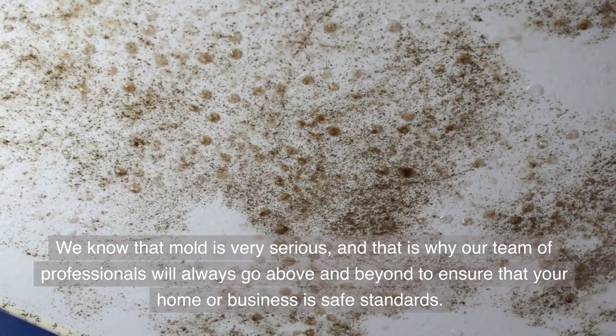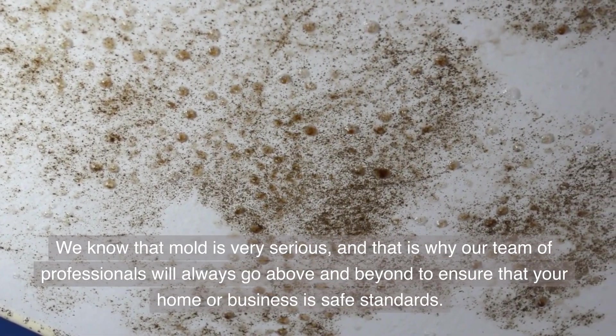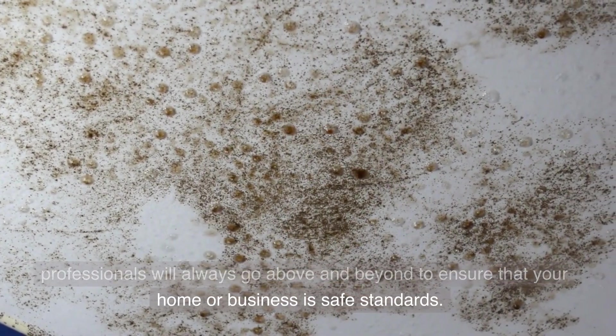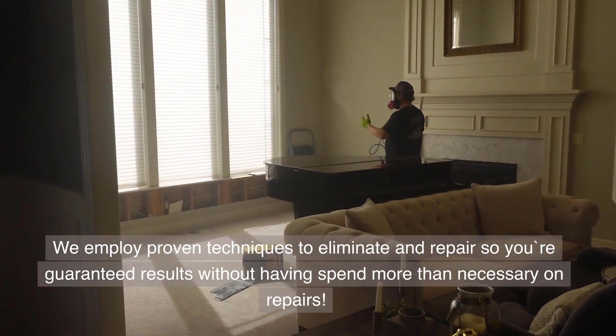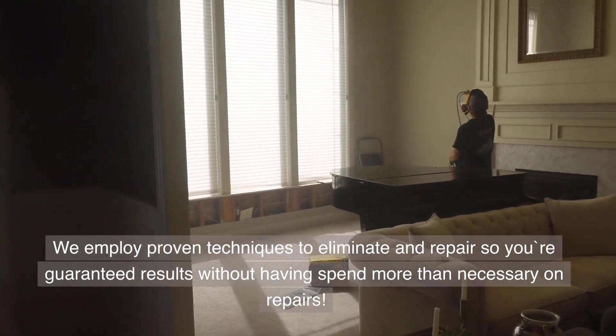We know that mold is very serious, and that is why our team of professionals will always go above and beyond to ensure that your home or business is safe. We employ proven techniques to eliminate and repair, so you're guaranteed results without having to spend more than necessary on repairs.